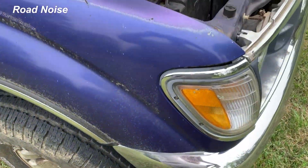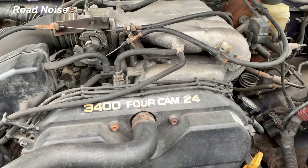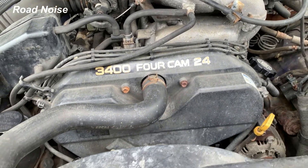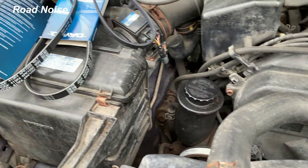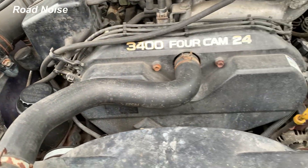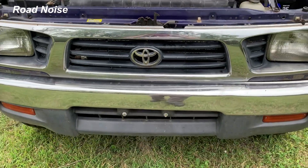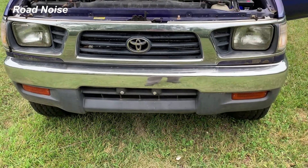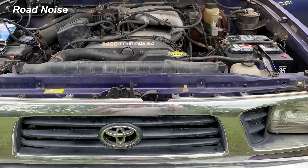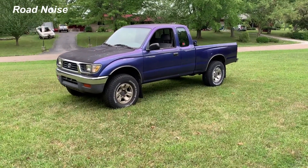Under the hood, the 3.4L four-cam is a good motor and runs well. It does need belts — I've got the belts right here to prove it, going on soon. A great old truck, and I dare to say it's maybe even a restoration candidate. Here you go — Truck Week number one.